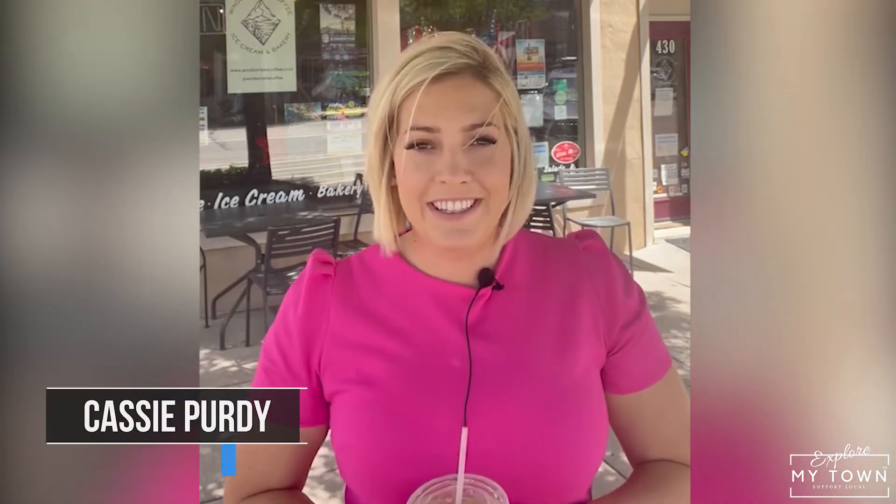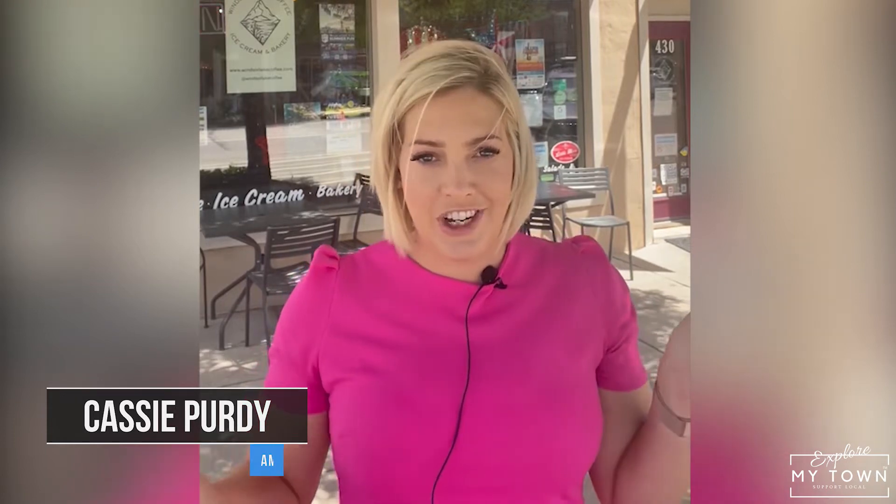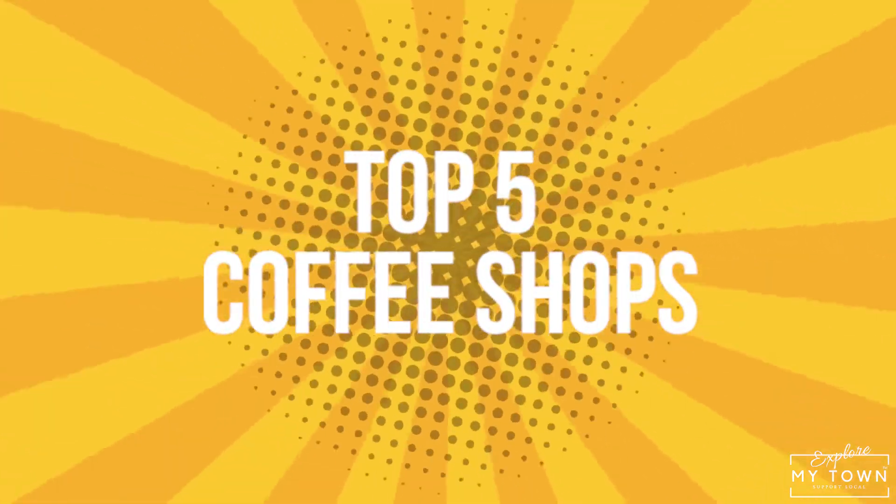Hi, I'm Cassie Purdy, real estate agent and host of Explore My Town, Windsor Edition. Today we're going to explore the top five coffee shops in town so that you guys will always know where to get your next caffeine buzz.